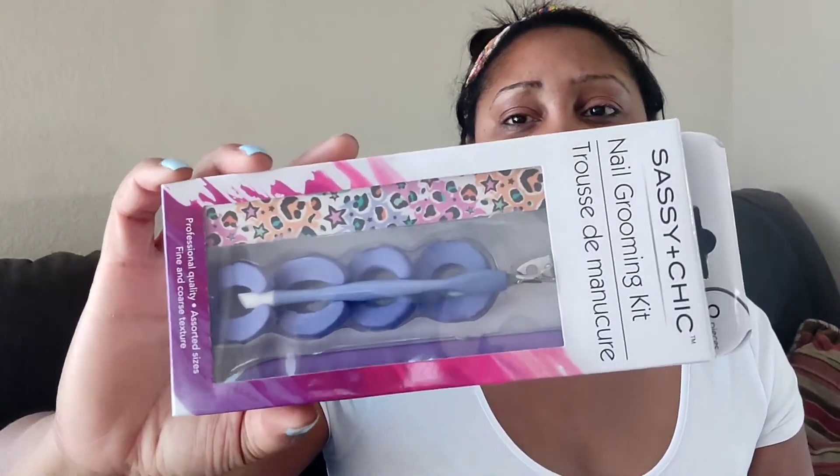Next items are more for my feet. I picked up a scrubber with a pumice stone on the back and another scrubber for calluses. I'll be doing a feet video showing how I do my pedicures since I can't go to the nail shop during the pandemic — I've learned to do my own feet and nails. It's by Sassy Chic, which is another brand they sell a lot at Dollar Tree.